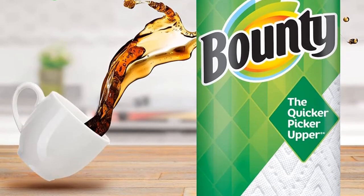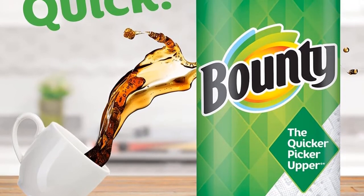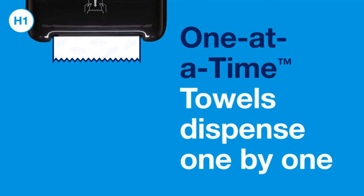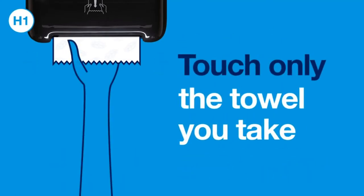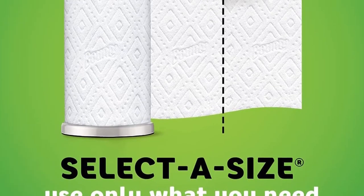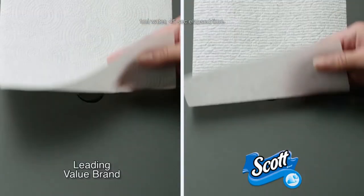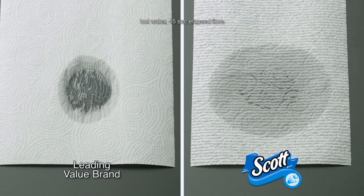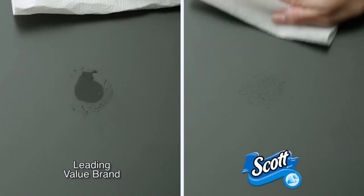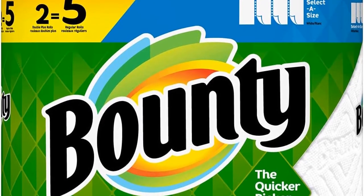Each roll is so thick that a pair of them equals about five regular ones. Additionally, this product features a special trap and lock technology that allows it to sponge and hold liquids up to twice the capacity of other types of paper towels. This means that you will end up having to use less of them to take care of those spills, because just one paper towel can take you further. As far as pricing goes, Bounty paper towels are a little more expensive in comparison to its competitors, but you're buying into the best quality non-tier paper towel on the market.